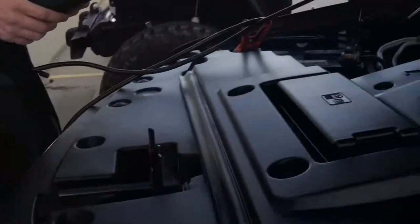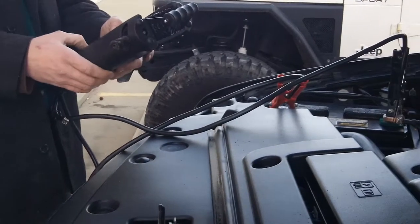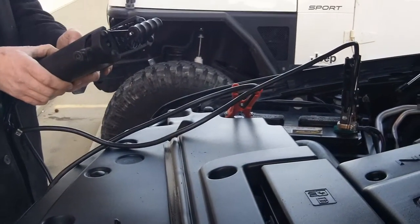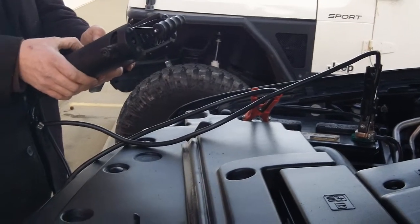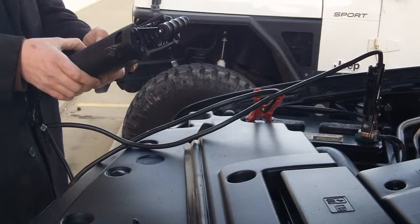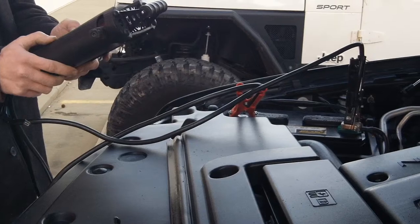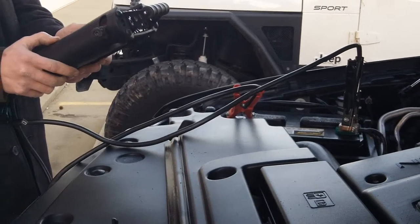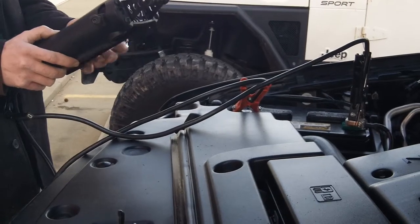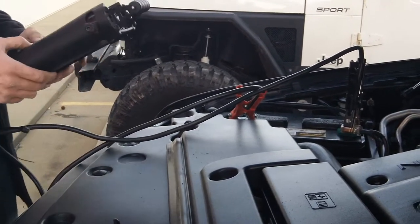I'm at O'Reilly's and this fella's got a tester that he's gonna use to test this battery. This is a friend of mine's car and she's been having trouble with it. I'm just helping her out. He says he's got a way to check it. She's been stuck, I think, three times with the battery not wanting to crank.